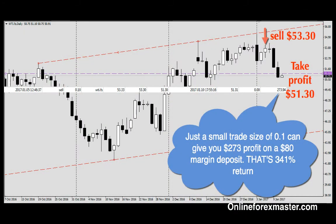With just a small trade size of 0.1 lot, you can earn $273 profit on an $80 margin deposit — that's a 341% return.